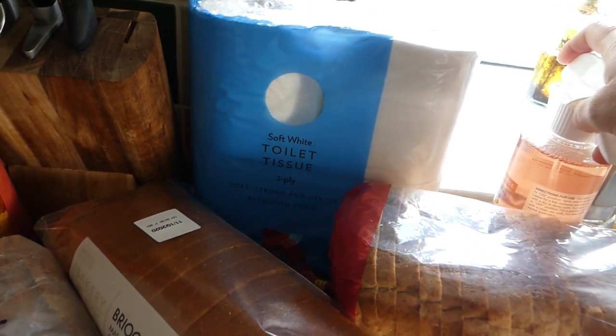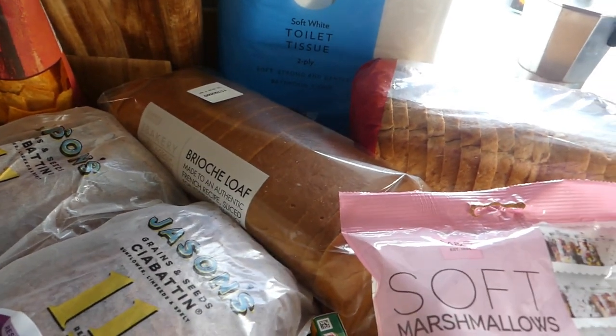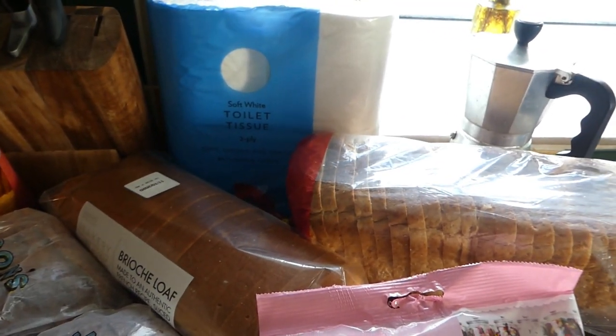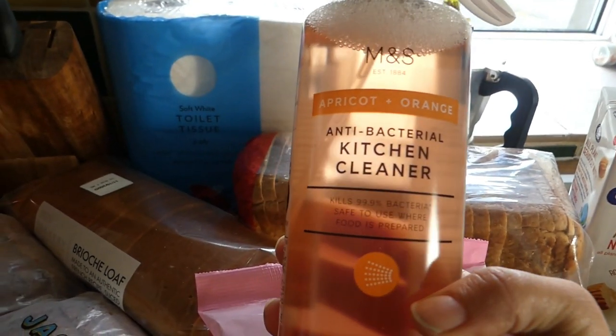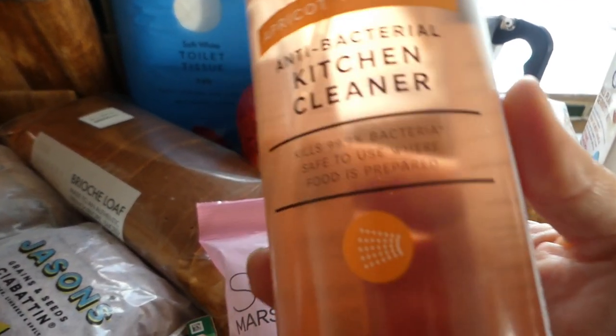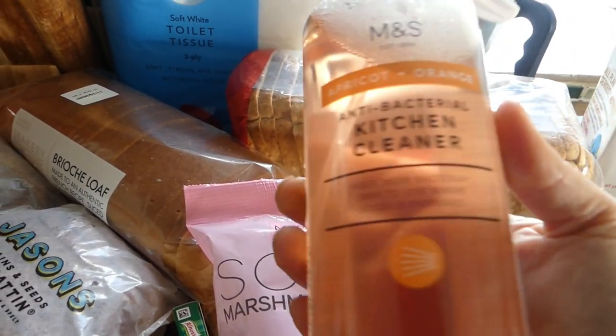I was speaking to Jay and she was saying that in England, apparently people are panic buying because they're worried there's going to be a second wave. Are you experiencing that anywhere you are? I also got this antibacterial kitchen cleaner and a shower cleaner which was only 80p, but I don't know where I've put it. I do really like their brand — the Marks and Spencer's own brand.